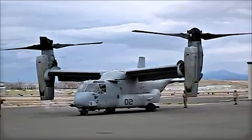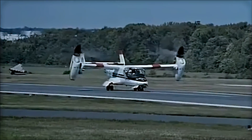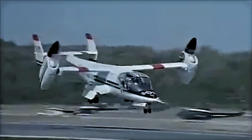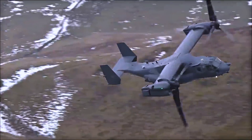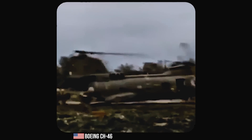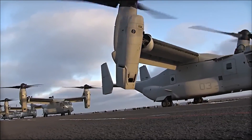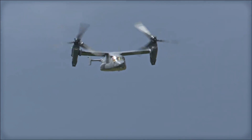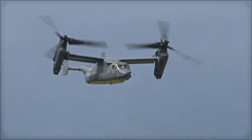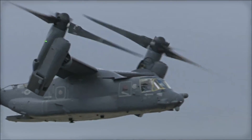To understand how the Osprey came to be, we must go all the way back to the late 1970s, when the United States Department of Defense began to express interest in the development of a vertical takeoff and landing aircraft that could also fly like a fixed-wing aircraft. In 1981, under the Joint Service Vertical Takeoff and Landing Experimental Aircraft Program, or JVX, the Bell Helicopter and Boeing Helicopters team was awarded an initial contract to develop a tilt-rotor aircraft, beating out a proposal from a team led by Sikorsky.